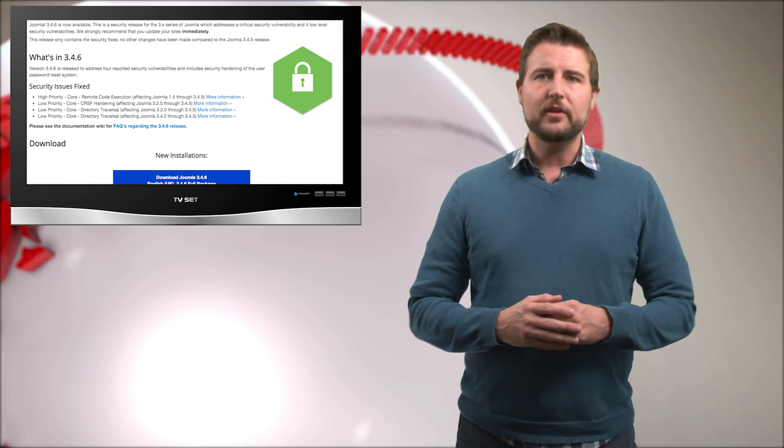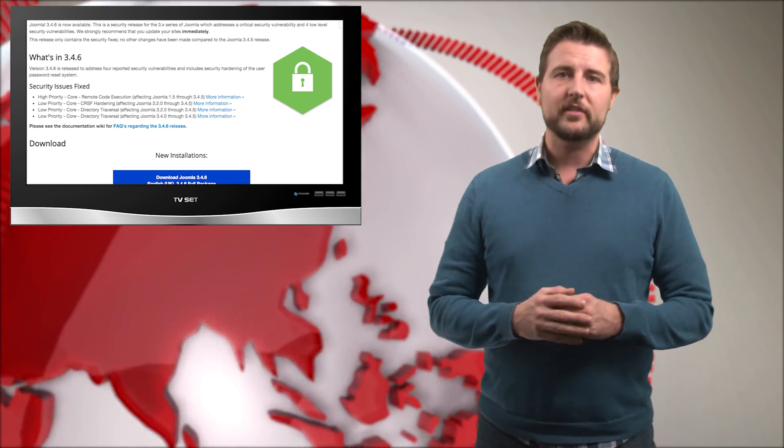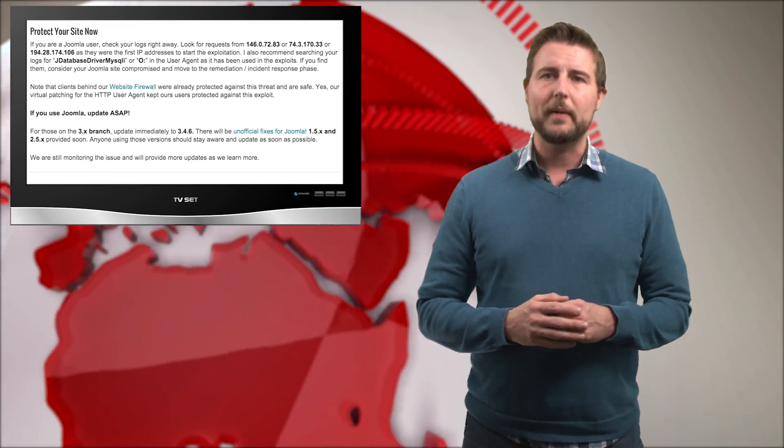If you're a 1.5 user, you need to go to 2.5 or later. There's even an update guide talking about how legacy users can update as well.